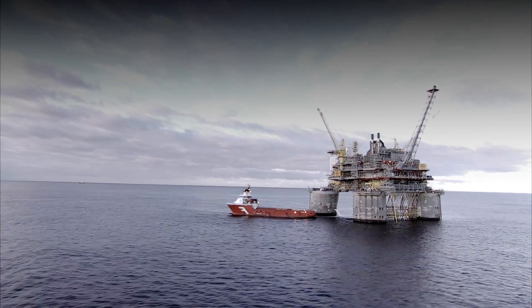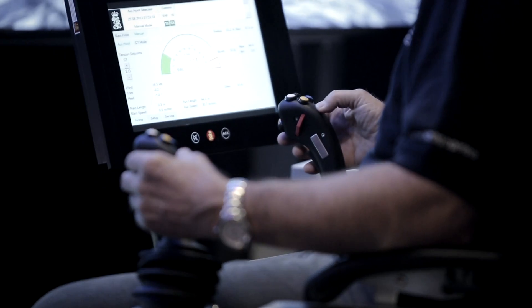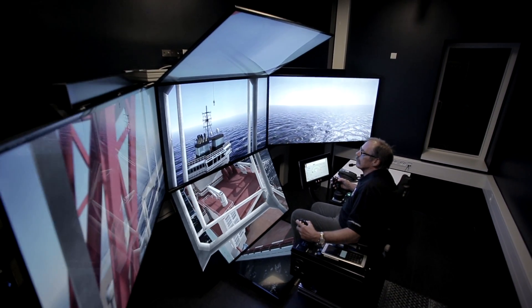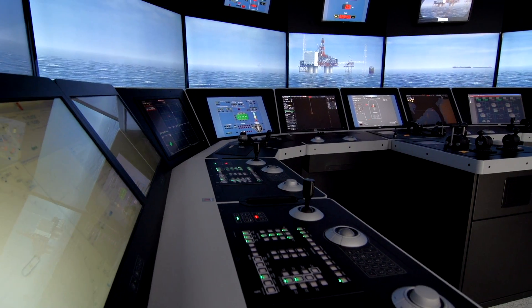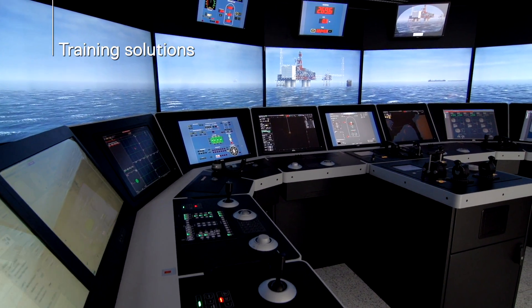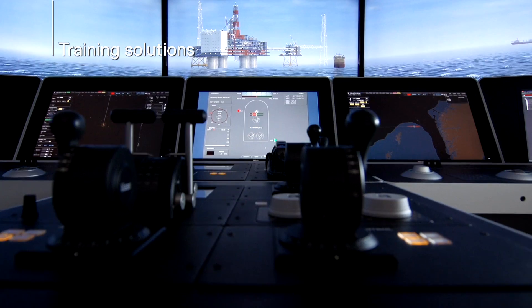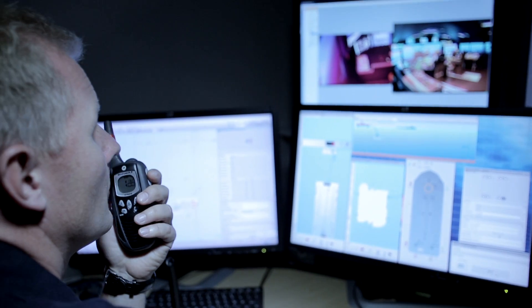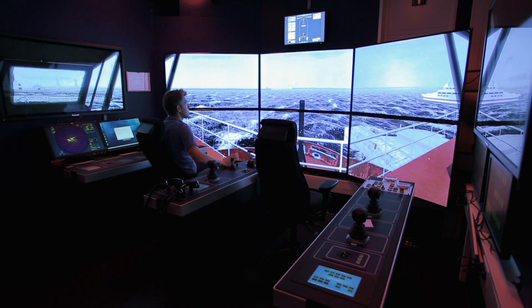While training on actual vessels, rigs and cranes can be too costly, risky or impractical, simulation training provides the best solution to ensure your crew performs with the precision and high standards required. K-SIM Offshore is the perfect tool to build the required competency in order to reduce human errors and vessel downtime. It provides a virtual, yet fully realistic training environment, where mistakes can become lessons learned without risking lives or damage to vessels, equipment or the environment.